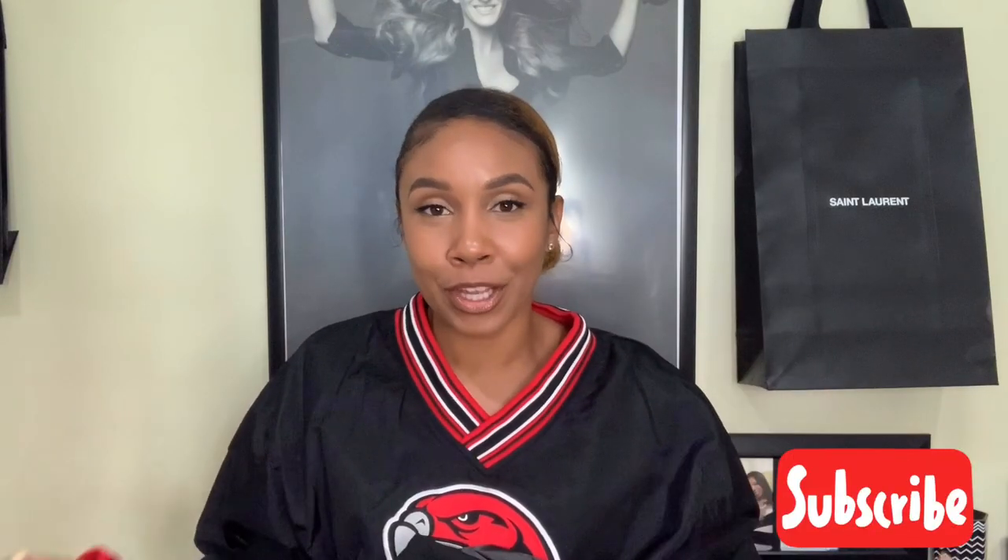I in no way regret getting the Saint Laurent espadrilles — these are the perfect summer, even fall shoes to wear. I would recommend them to anyone getting an espadrille. If you don't want to spend as much as Chanel, get the next best thing which is the Saint Laurent espadrille. If you have the YSL espadrille, comment below and let me know how much you love it, or let me know if you prefer the Chanel or Gucci ones. Make sure you hit that subscribe button, follow me on Instagram at NicoleJack, and I will see you in another video. Love you guys, bye!